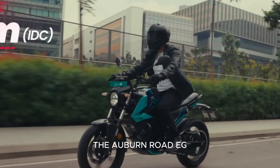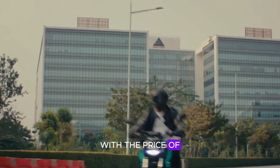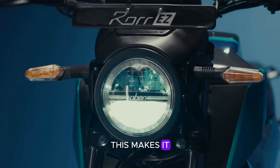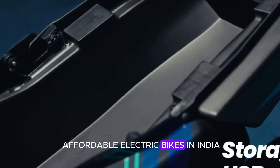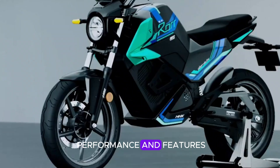The Oven Roar EG was launched on November 7, 2024, with a price of Rs 89,999. This makes it one of the most affordable electric bikes in India. What really makes it stand out is the balance it strikes between price, performance, and features.